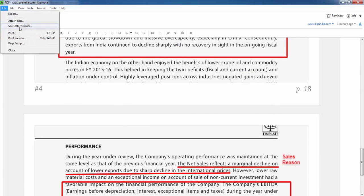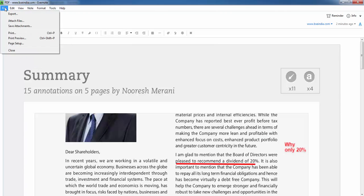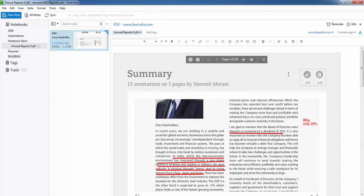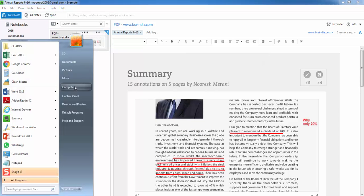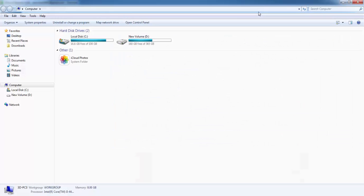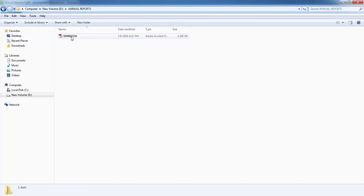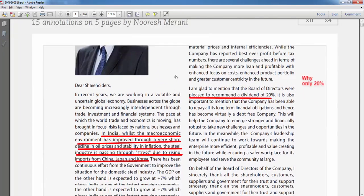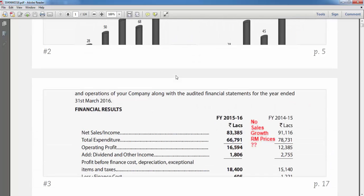You can save the attachments. I go to file, save attachments, go to my D drive, my annual reports folder, and save it. The moment I do this it gets saved onto my computer. I go to local disk D, annual reports — the file name is the number given by BSE to the annual report. When I double click and open it, I get a PDF. This PDF can be shared with everyone, even those who do not have Evernote installed on their system. Once you have made the annotated PDF, it can be shared.